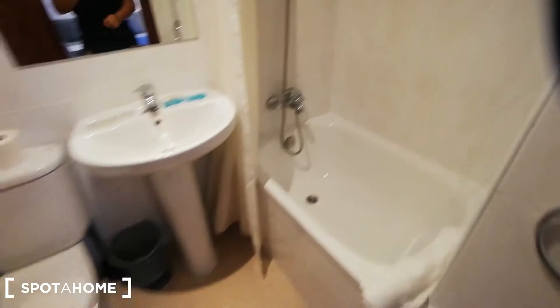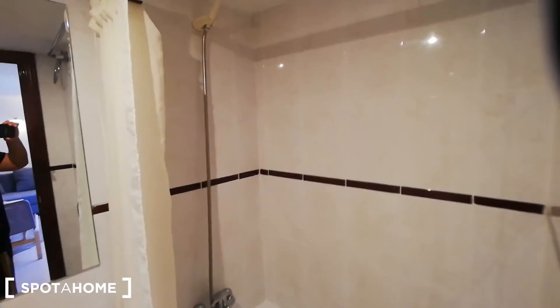This door takes us to the bathroom. We do have a bathtub, a shower, we have the sink and the toilet — so everything that you need is going to be here.